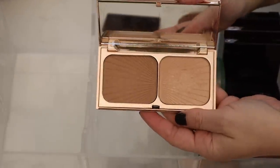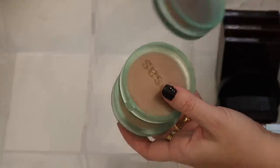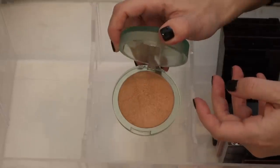And then, of course, the Charlotte Tilbury Filmstar Bronze and Glow — one of my favorites. And then I have the three new Kosas Sunshow Bronzers: this is deep, this is medium, and this is light.